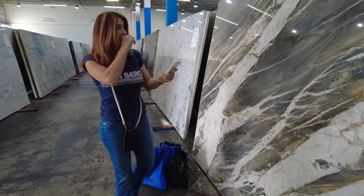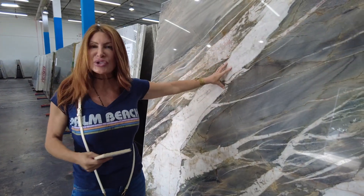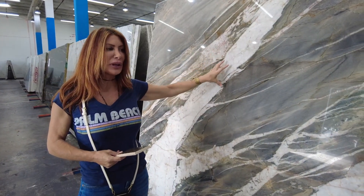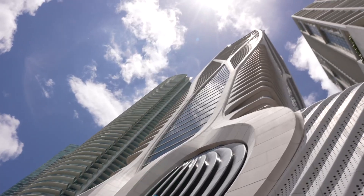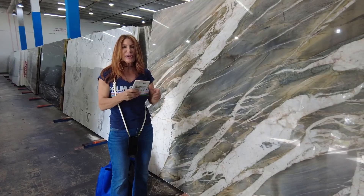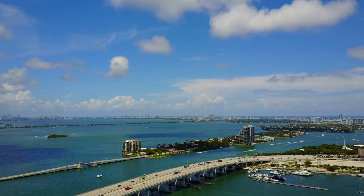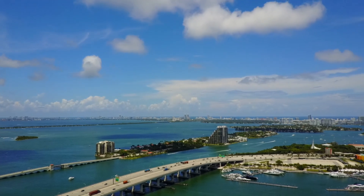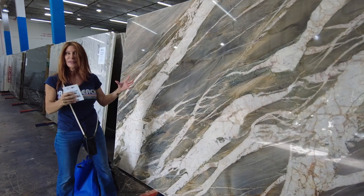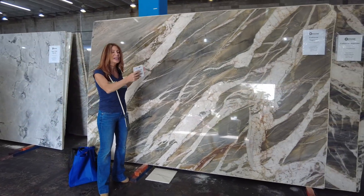So we're thinking about the possibility of doing this as the center island for a really cool penthouse kitchen — multi-tens of millions of dollars penthouse. Beautiful in Miami, floor to ceiling views of Miami, the port, everything else. And we want like a really big statement in the kitchen, not necessarily on the surrounding counters, but on the center island.